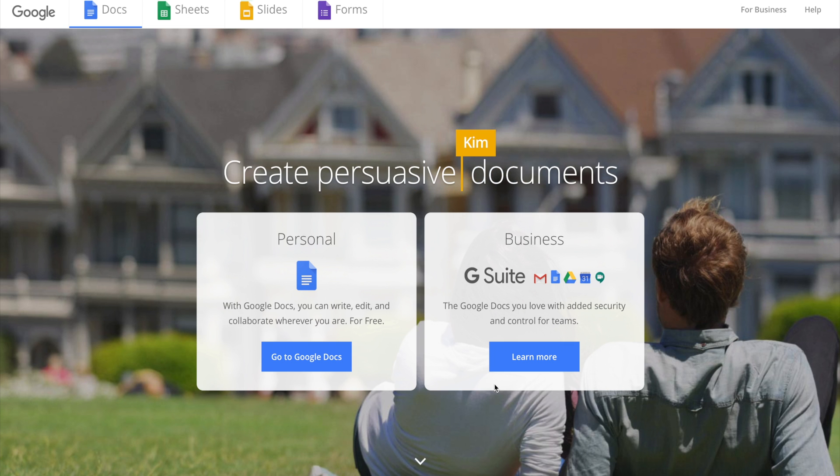In comparison, Google Docs is completely free. You'll just need to sign up for a Google account, which is also free, and once you have an account, you will have access to their entire suite, which includes Google Docs.